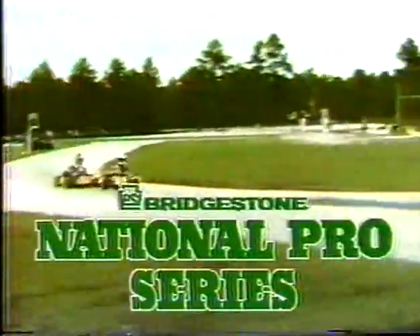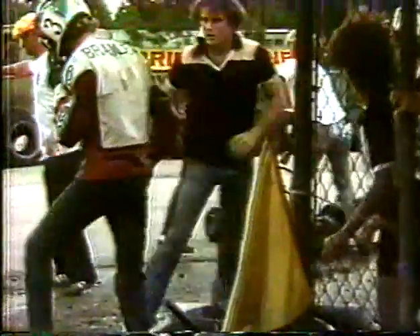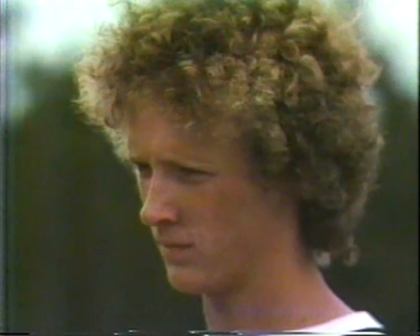The Bridgestone National Pro Series continues with the second main event and an interview with pro karter Dave Bradley. We just saw a spectacular crash in one of the heat races. Involved was young David Bradley, who at the time was running in second position. David, what happened as you came through those Monzas with Scott Pruitt, number 8? It's real close through there — when you're open-wheel racing like that, I don't think anybody was at fault. It's hard to keep from getting together because you're so close. Did you suffer any injury? No, it didn't hurt me.